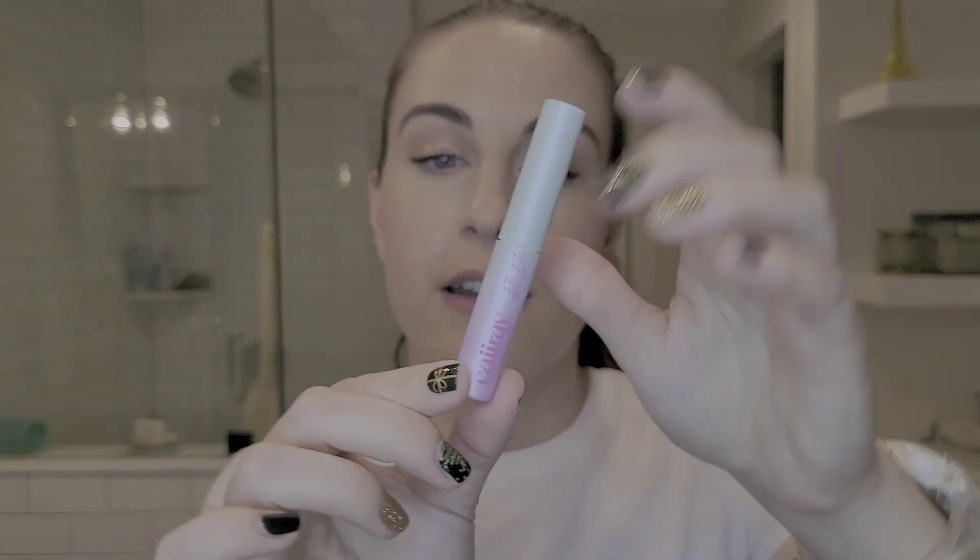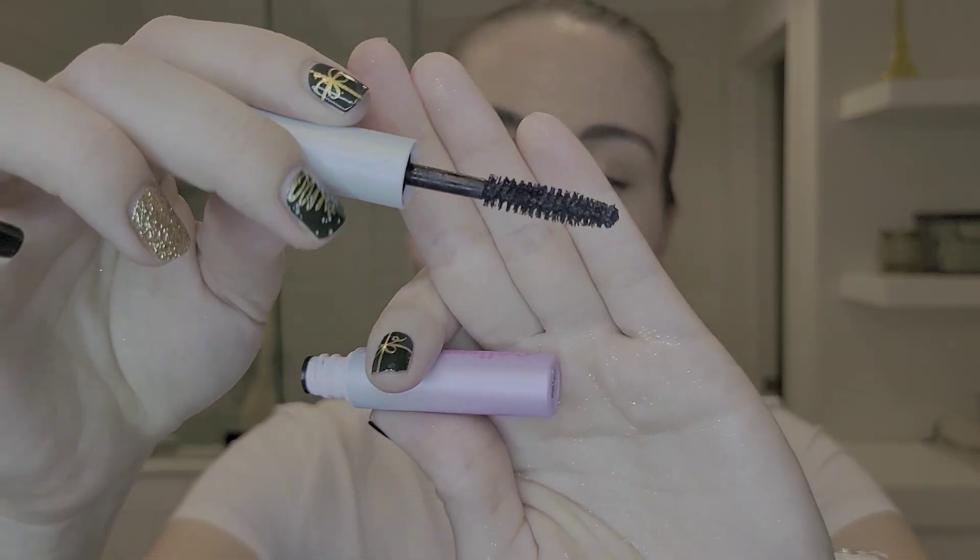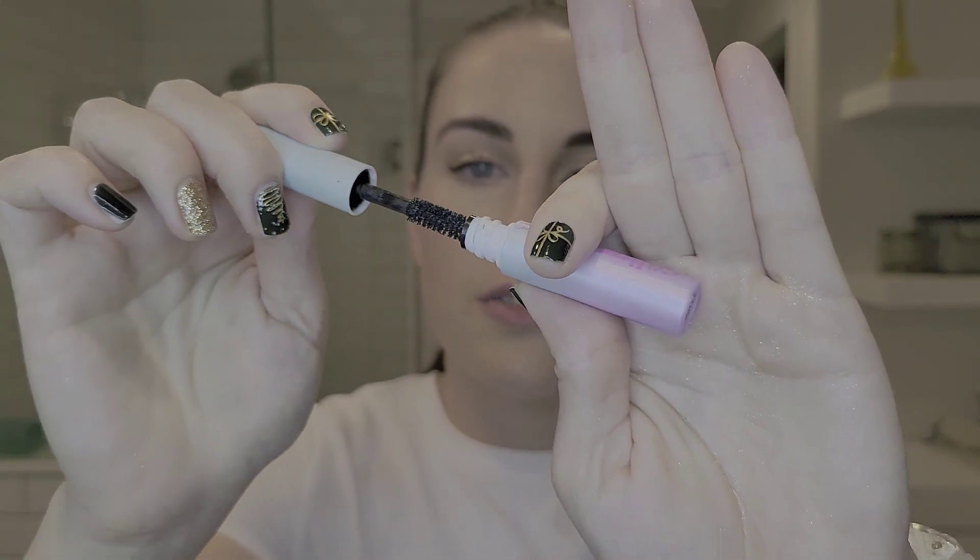I kept hearing about tubing mascara, which was new to me. The Cali Ray came out this year and is a tubing formula — it coats your lashes all the way around and doesn't come off with oil, only with water, so the oils in your skin don't affect it. It comes with a fiber brush that coats the lashes really well, and it truly lives up to the claim. I don't get smudging even when I'm really animated, and it doesn't transfer in heat, humidity, or social settings.